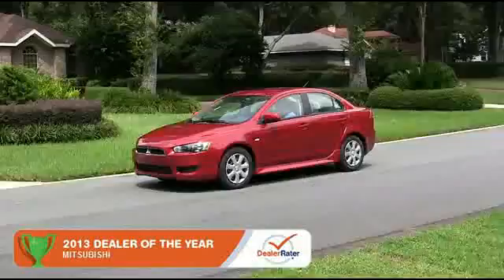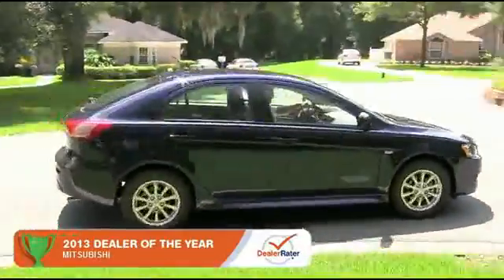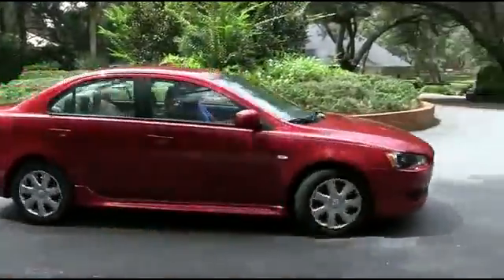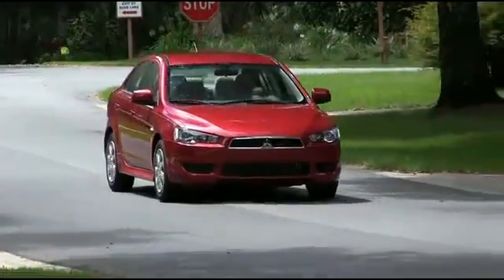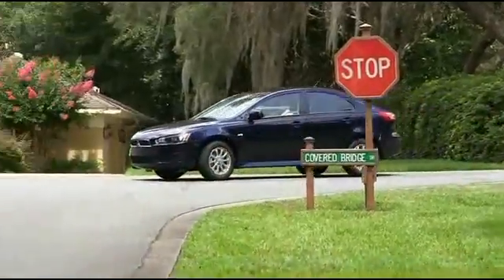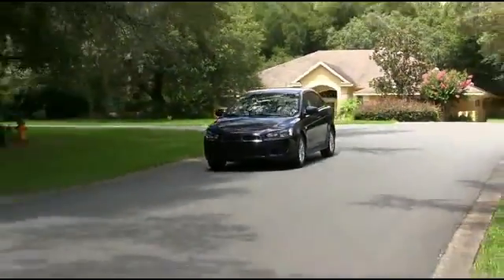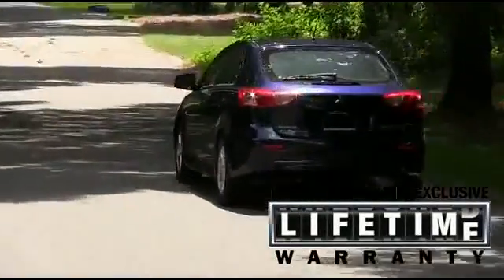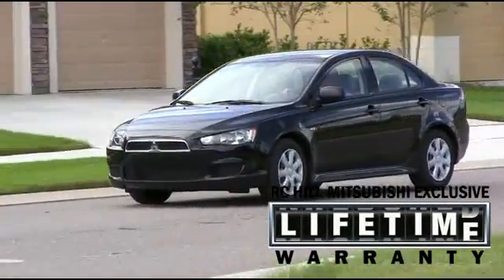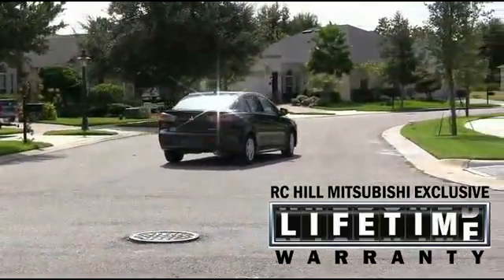The 2015 Mitsubishi Lancer has changed the sedan game forever. The Lancer sets itself apart with affordable luxury and style. The Lancer and Lancer Sport Back can fit up to five passengers. The Lancer is anchored by its industry-leading 10-year, 100,000-mile powertrain warranty and a roadside assistance plan that provides help if you need it for five full years.